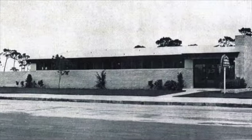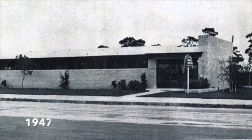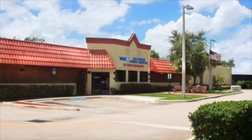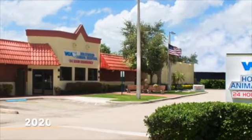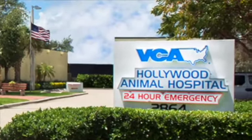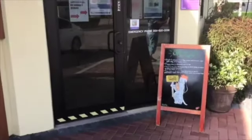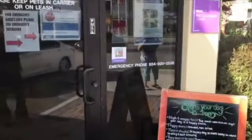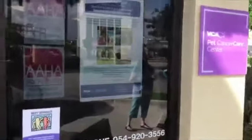VCA Hollywood Animal Hospital began as a small, family-run general practice in 1947 and has grown into an AHA-accredited 24-hour practice that provides general, specialty, and emergency care to our growing pet community. We hope you enjoy this tour of our Carousel of Progress.